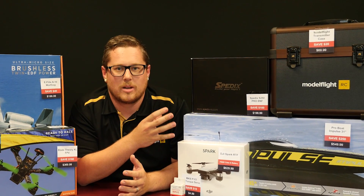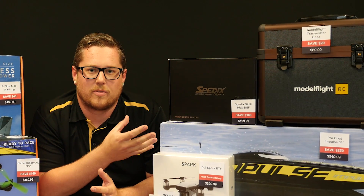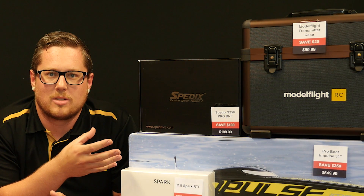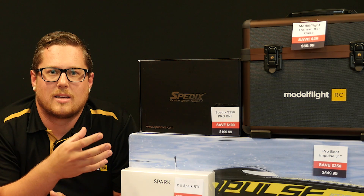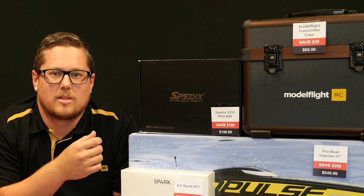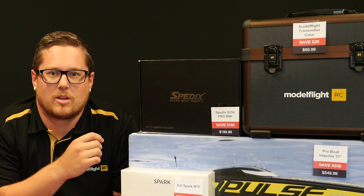First of all, we have the ModelFlight transmitter case. This is $20 off the resale pricing — you're looking at $69.99 for that. That'll fit a single aircraft transmitter in, or you can buy an optional casing that'll take two radios, so you could transport two radios in that if you wanted to. Fantastic way to transport your radio safely.